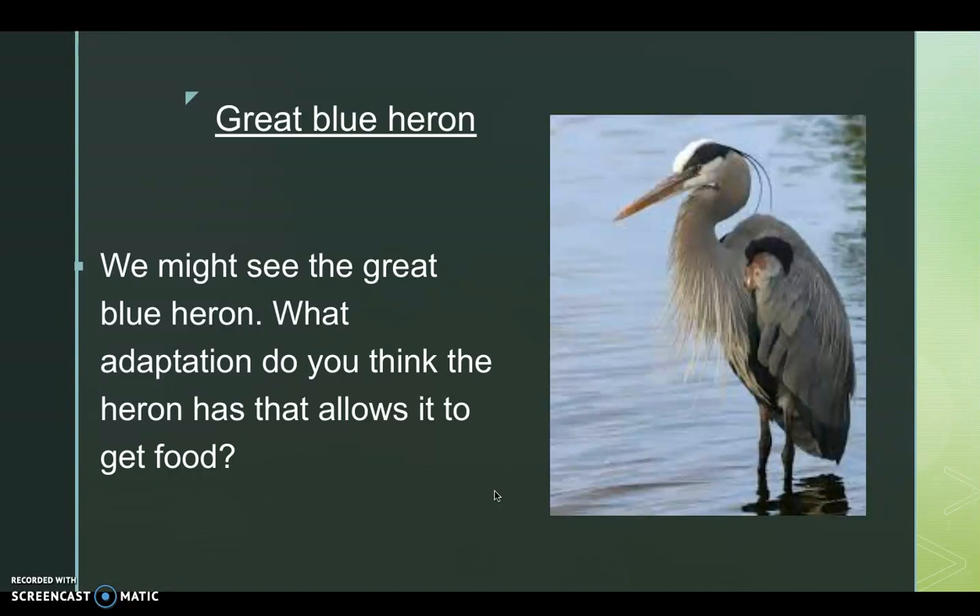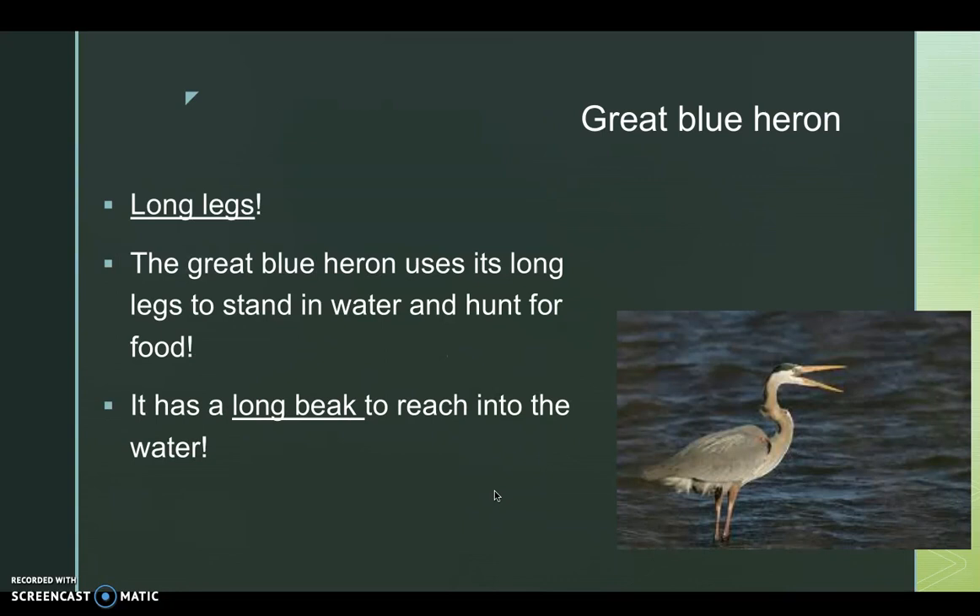The first animal we will look at in the Piedmont is the great blue heron. What adaptations do you think the heron has that allow it to get food? It has long legs — the great blue heron uses its long legs to stand in the water and hunt for food. It also has a long beak to reach into the water. Please pause the video to record your notes.